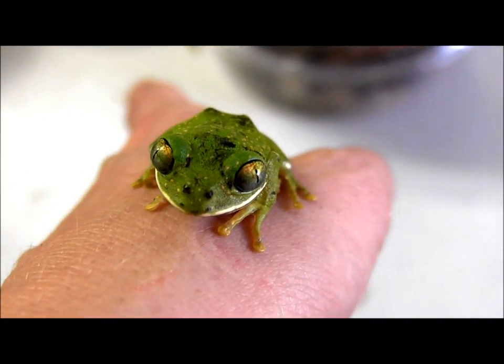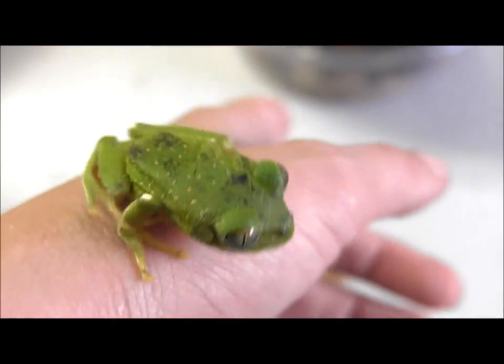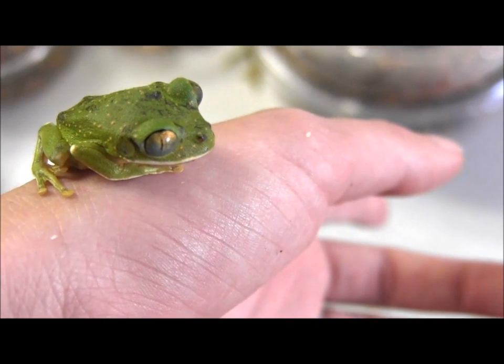There you have it. That's just a few of our big eye tree frogs that we currently have available. Go ahead and check out the website to order them and find out more.